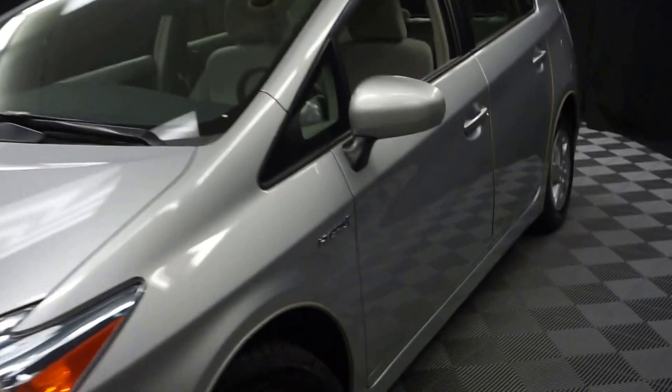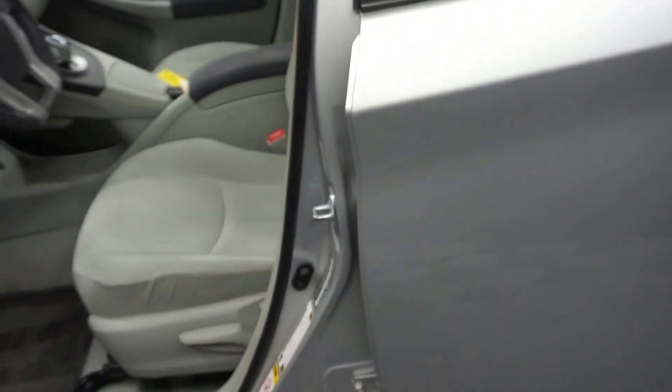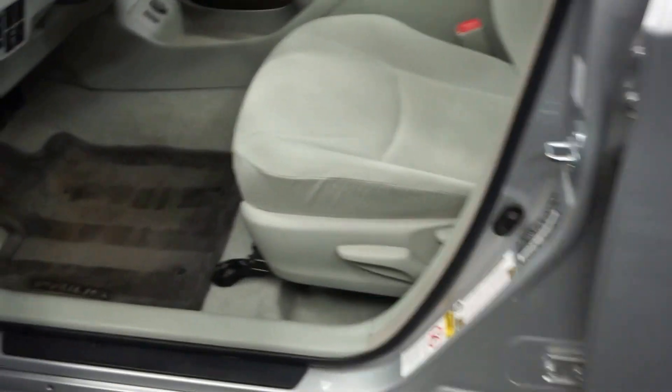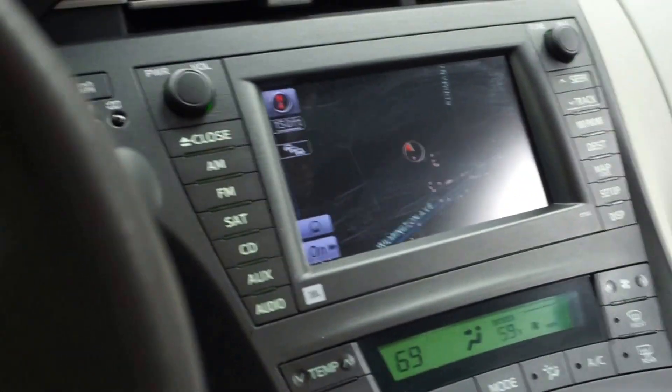Welcome back to Lexus of Wilmington. What we have here is a 2010 Toyota Prius. This is silver, it's got gray cloth interior, it's got navigation, and it's got 40,000 miles.